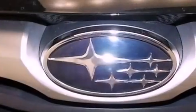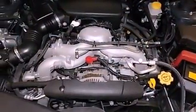Features include a sunroof, alloy wheels, a low tire pressure indicator, and a premium sound system.